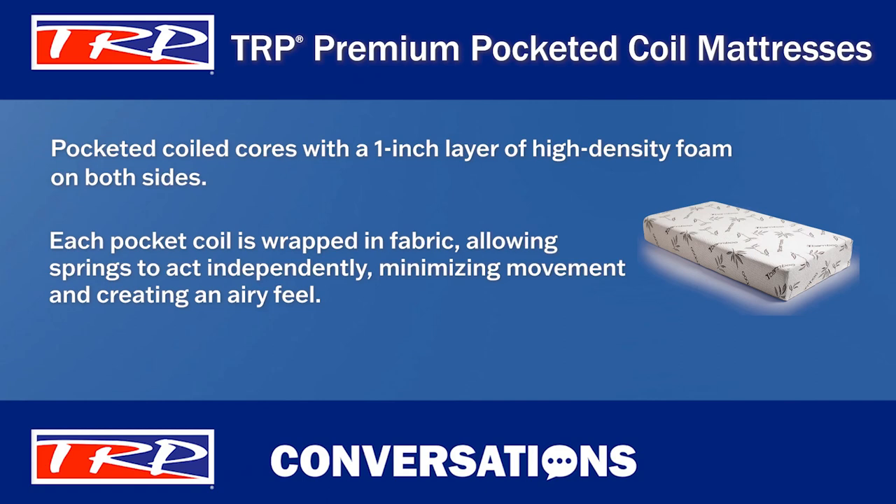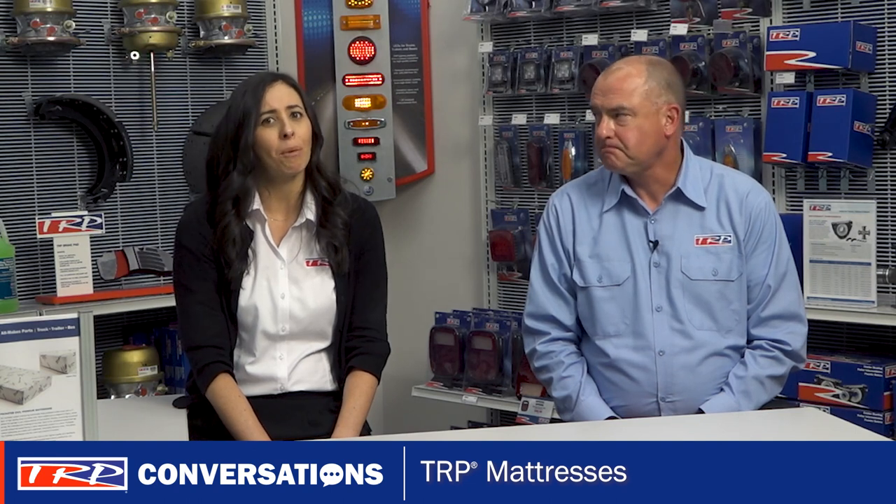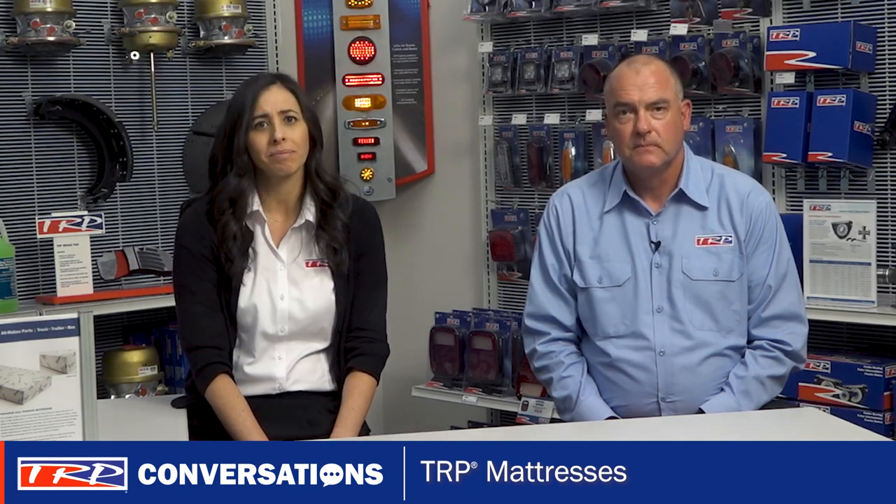The TRP premium pocketed coil mattresses also feature a zippered removable bamboo cover, and this allows the mattress to be flipped and the cover spot cleaned if needed. That's a nice feature and basically adds a maintenance benefit that will help the mattress last longer.